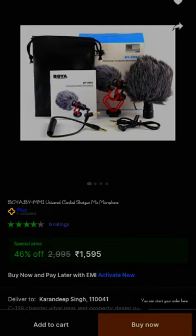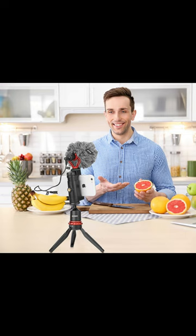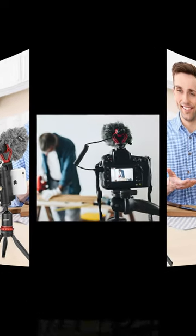The mic is showing on your screen. This is Boya Company's mic. Its model name is BY-MM1 and its price is Rs.1595. You can use this with smartphone, tablet, DSLR, cameras, etc.